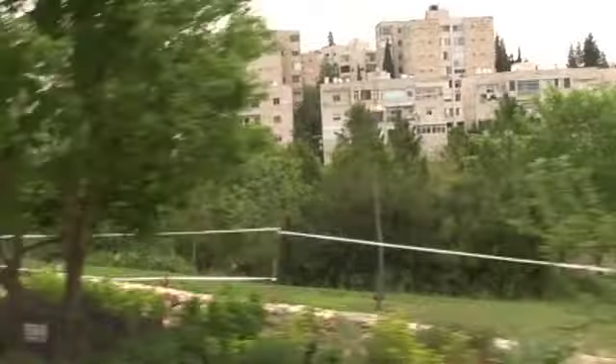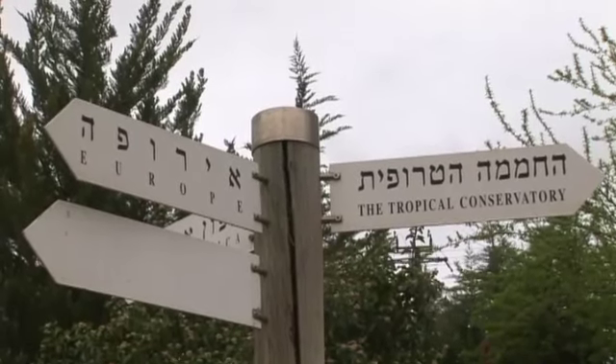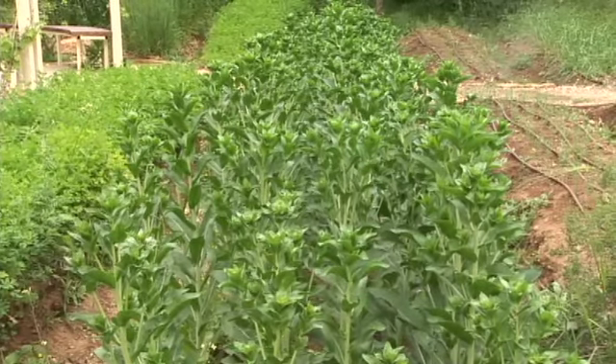Israel's geographic location is unique, giving rise to a very wide variety of plants. Israel sits at the junction of three continents — Asia, Europe, and Africa — and particularly in Jerusalem, we're right on the seam between the Mediterranean and the desert. We have a high density of native plants here: something like 2,700 native plants in Israel, of which 400 are in danger of extinction.